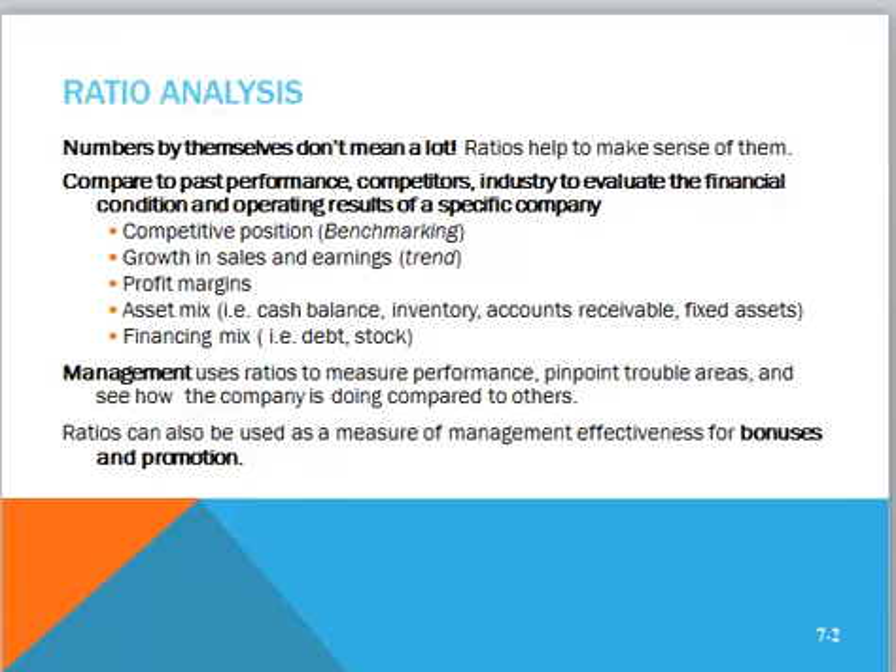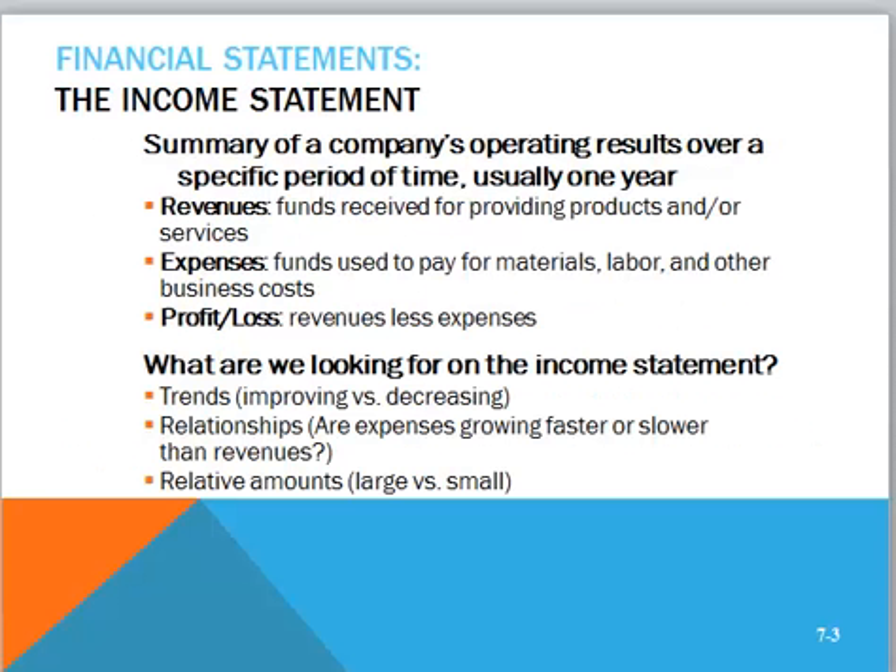Where do the numbers come from? For managers, they can come from internal financial statements. For other users like banks, analysts, and investors, they come from published financial statements. Quick review of the income statement: it's a summary of a company's operating results over a period of time, usually a year, but financial statements are also produced quarterly for public companies.